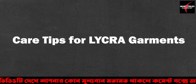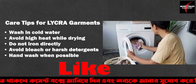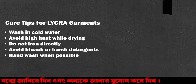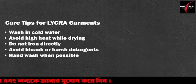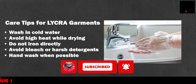Care tips for Lycra garments: Wash in cold water. Avoid high heat while drying. Do not iron directly. Avoid bleach or harsh detergents. Hand wash when possible.